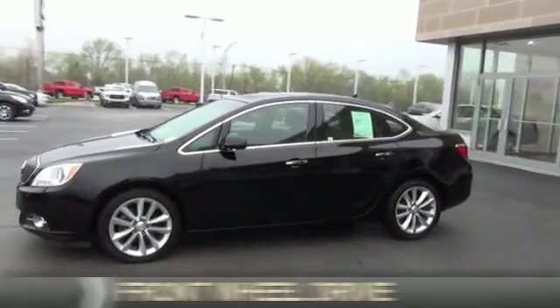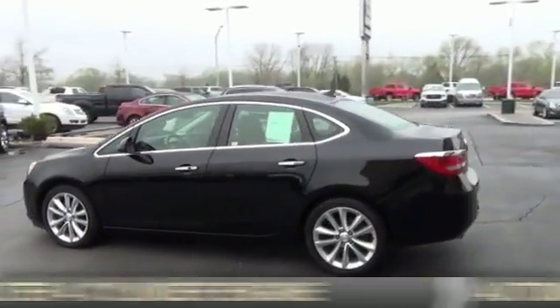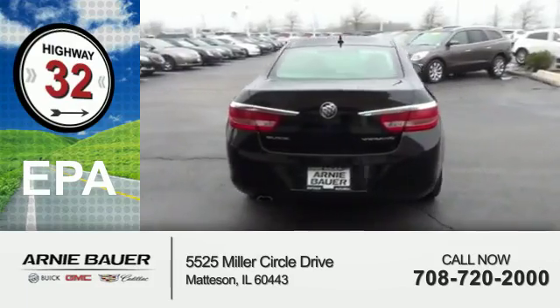It's powered by front wheel drive, a 2.4 liter 4 cylinder engine and an automatic transmission. Great fuel efficiency saves you money by requiring fewer trips to the gas station.